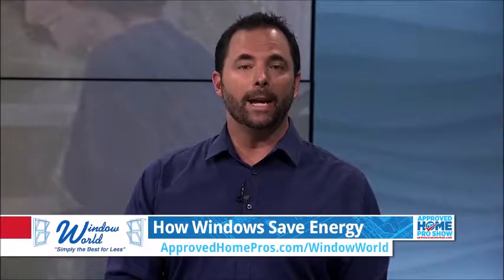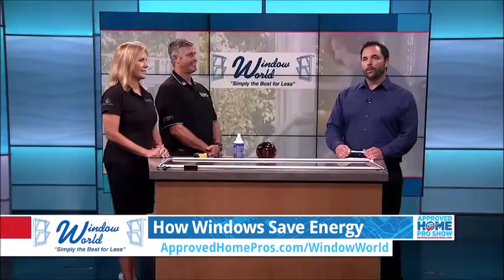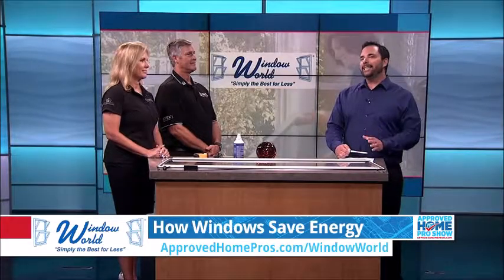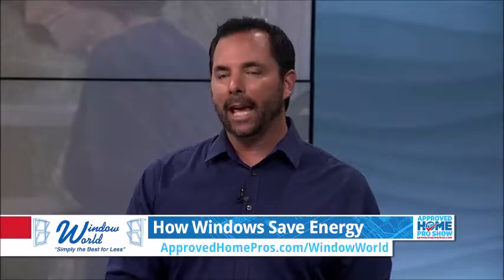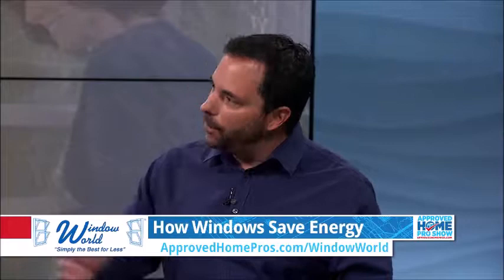If your home got hot this summer, one major contributor was likely old, inefficient windows. Gene and Karen Bryan from Window World of San Diego are here to show us how new retrofit windows are an easy and relatively inexpensive way to stay cool and save you money. Gene and Karen, how much can you actually save with new windows?